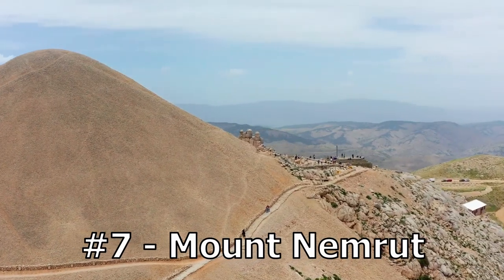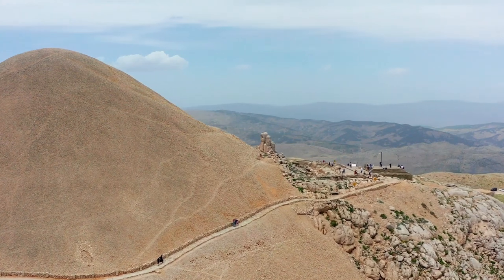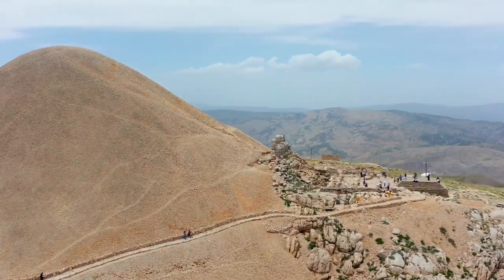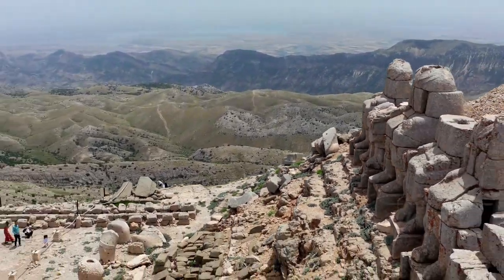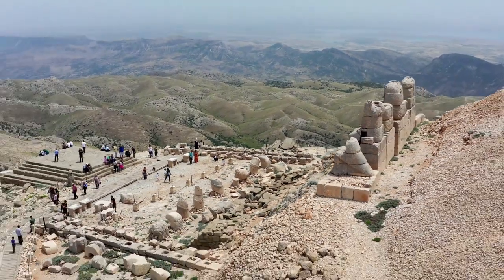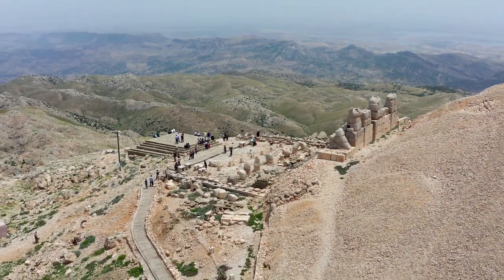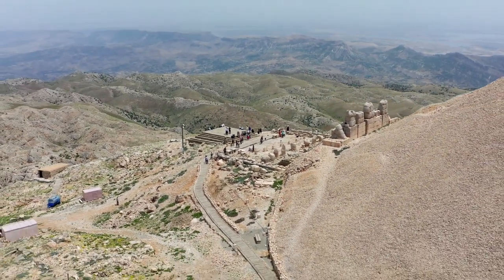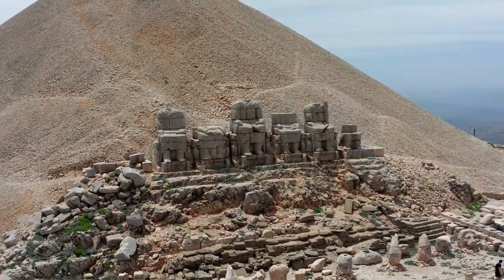Number 7: Mount Nemrut. Located in the eastern region of Turkey, Mount Nemrut is a 2-kilometer-tall mountain that is famous for its massive statues and ruins of an ancient civilization. The summit of Mount Nemrut is a flat plain that is home to the remains of a once great temple complex, and several massive statues of gods and kings that tower over the surrounding landscape.